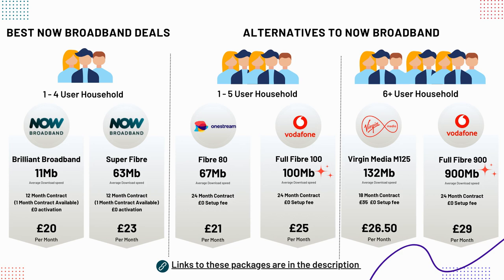Depending on the number of users in your household, there are currently several strong alternatives to NOW broadband. OneStream's Fiber 80 package gives you more speed for less, and is suited to a household of 3 to 4 users. Vodafone's 100 megabits per second package, which is currently on offer for £25 per month, is extremely good value for money and will be comfortably sufficient for a household of 5 or 6 users.